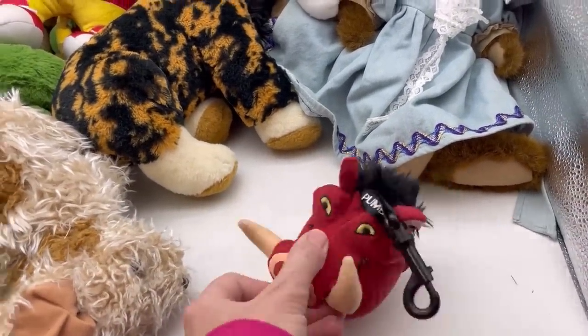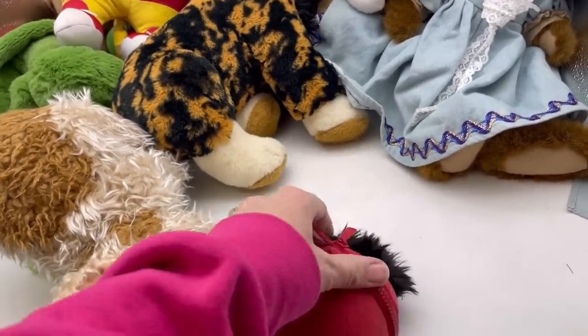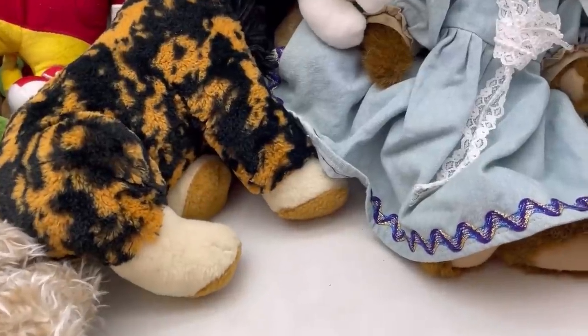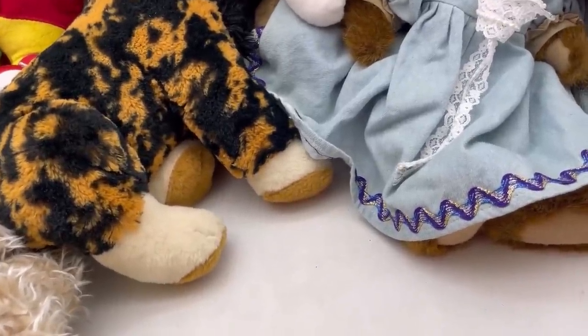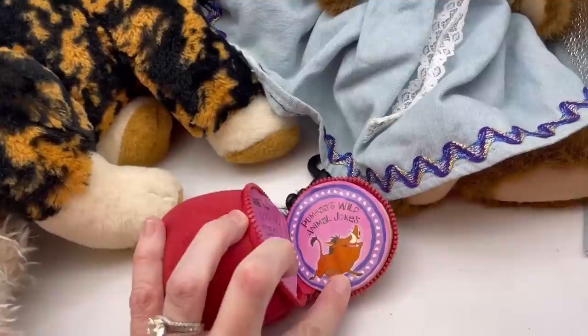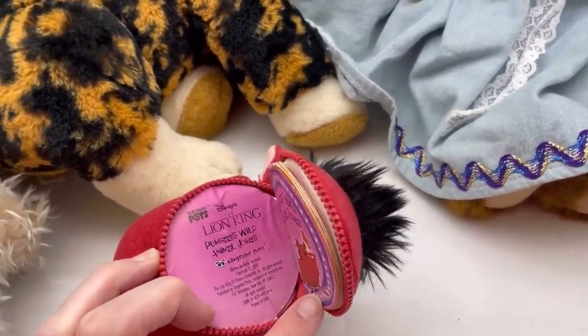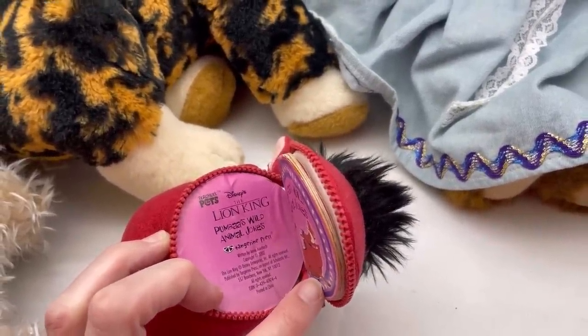This is a Disney. I had one of these the other day that was poo, and when I opened it up, it was a book. I wonder if this one is a book as well — it is! Check this out. Animal jokes. I wonder if this is from McDonald's or something — I'm not sure.